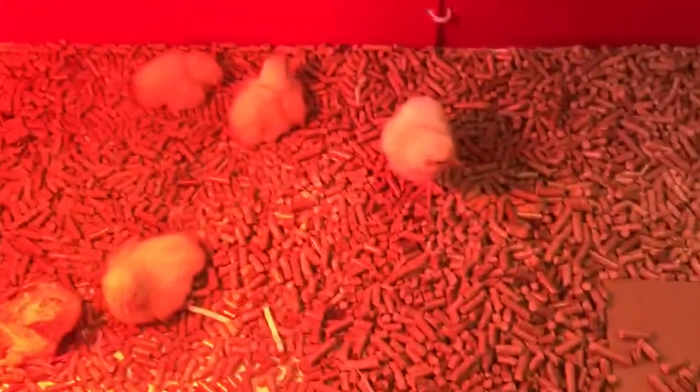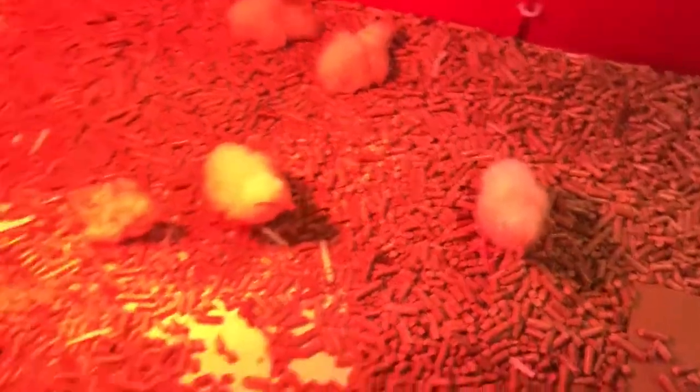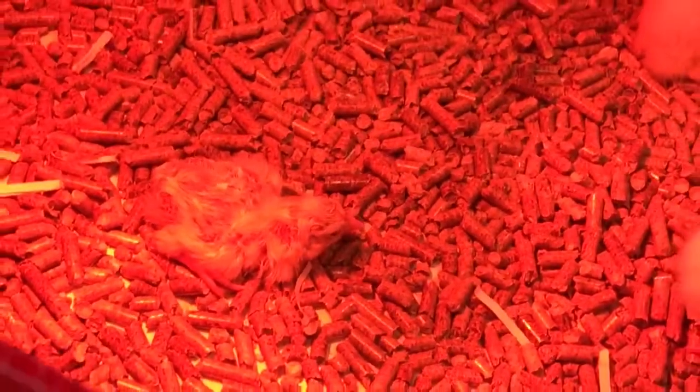His name is Tortoise because he had an eggshell stuck on his back for a while, then we got it off. That's the reason I named him Tortoise — he stumbled around like a tortoise.